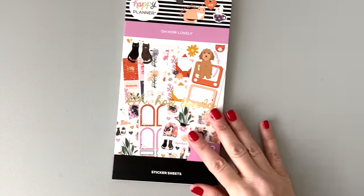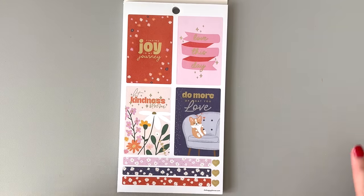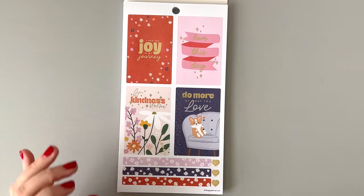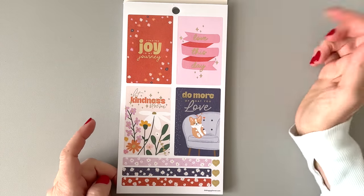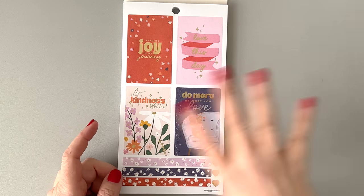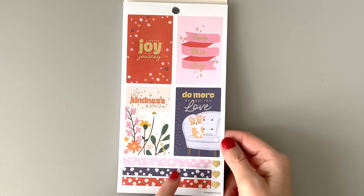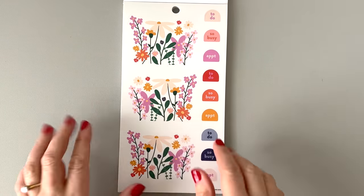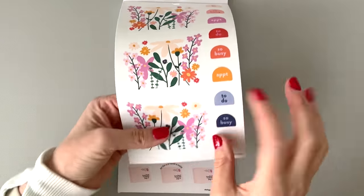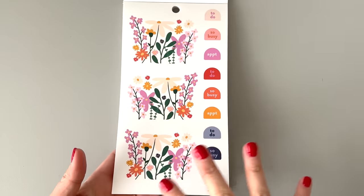Okay, so this is the sticker book. It's called "Oh How Lovely" — Happy Planner. Since that was a big Happy Notes notebook and a big bookmark, you're going to get a big sticker book, which I love. "Finding joy in my journey. Love this day. Let kindness bloom. Do more of what you love." You can use these stickers in your classic or even your mini. There's some matte gold foil on here. These are on clear, so they're cut around the flowers. Bunches of flowers — you can make little gardens. I hope they sell this book separately because I want to get another one.